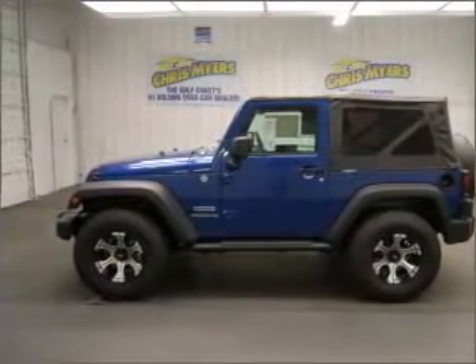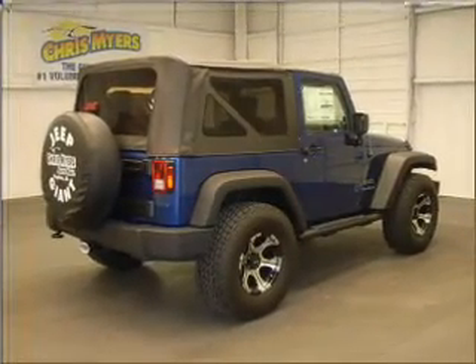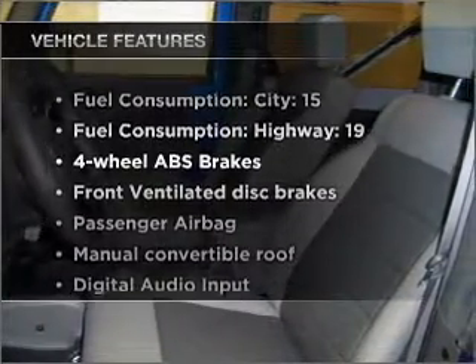With a reliable six-cylinder engine connected to a smooth shifting automatic transmission. Brake safely with the anti-lock braking system. Plus enjoy these notable features that are included in this vehicle.